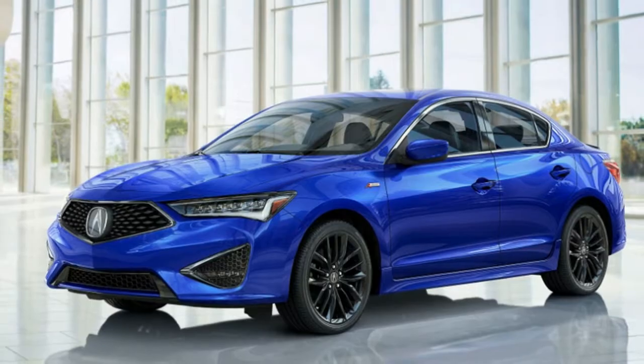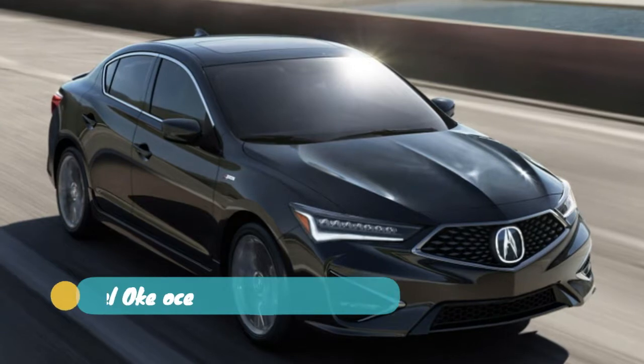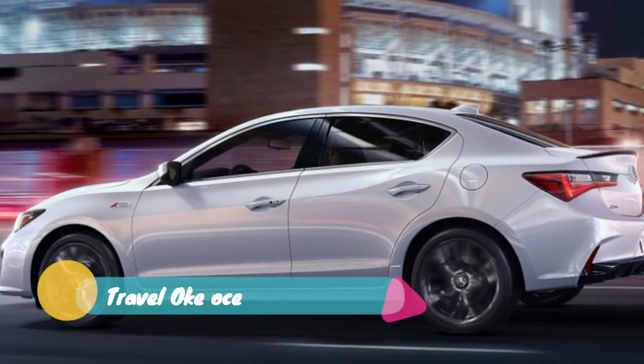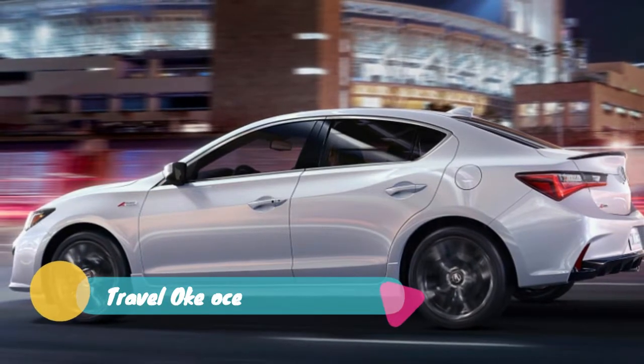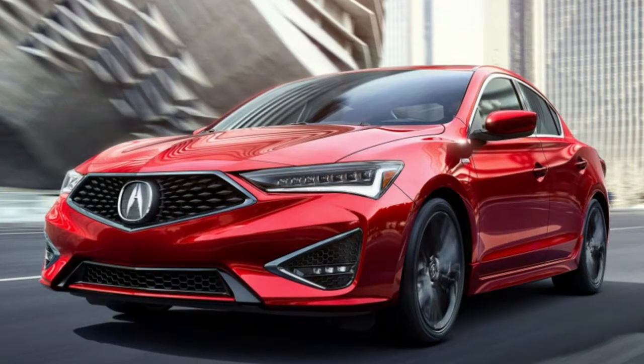The last big upgrade to the ILX is the inclusion of the complete AcuraWatch suite of safety features on all ILX models. This includes automatic emergency braking, lane keep assist, adaptive cruise control, and road departure mitigation.